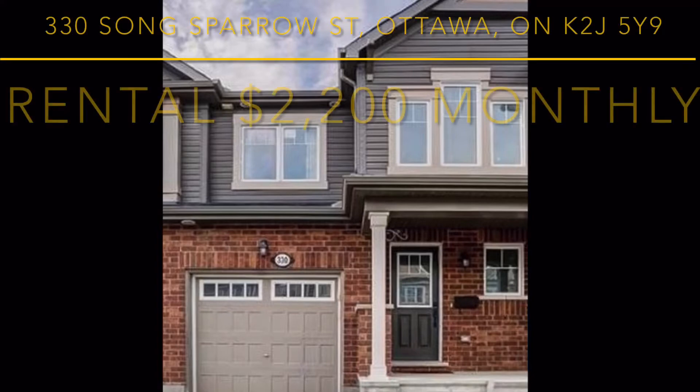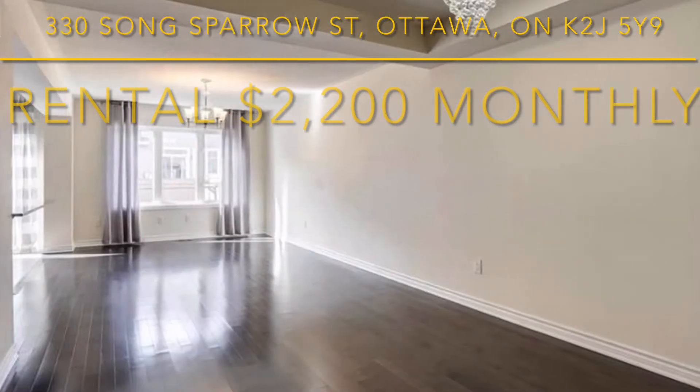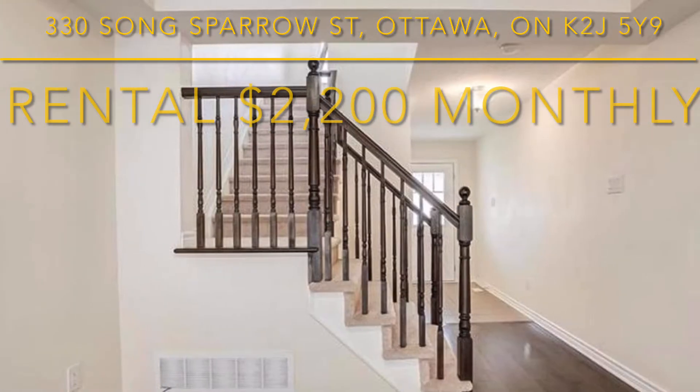Located in a desirable family-oriented neighborhood, freshly painted and ready for occupancy, this three-bedroom, 2.5-bath townhome is turnkey ready to welcome its new tenants.